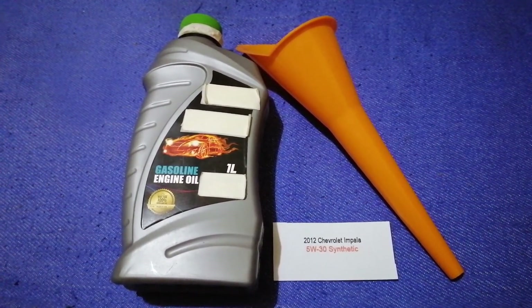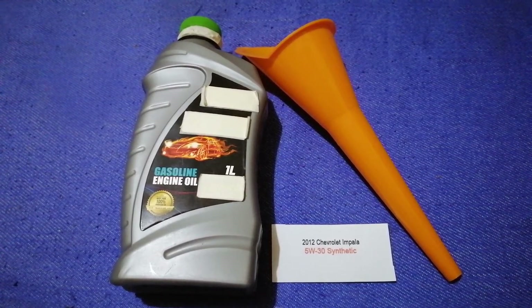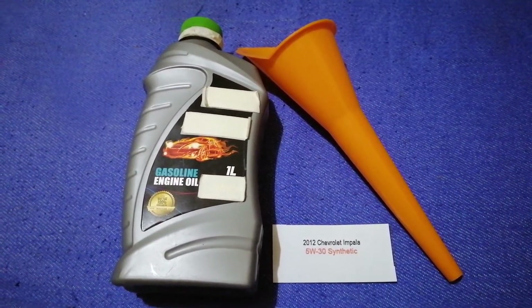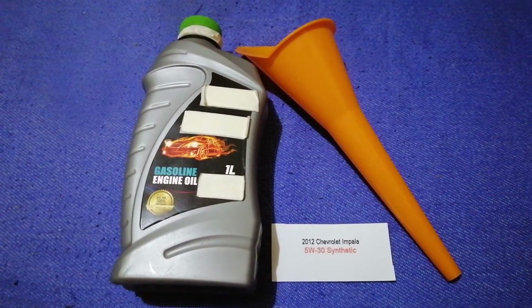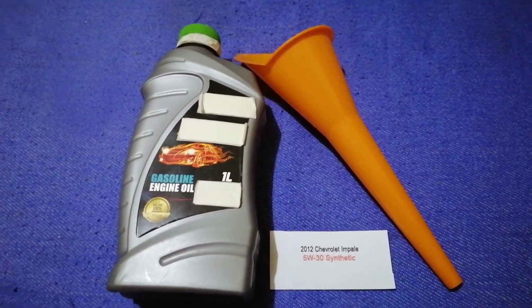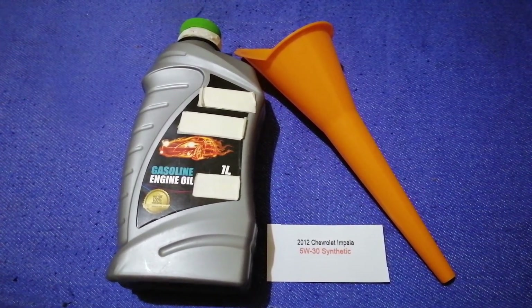The oil type for the 2012 Chevrolet Impala is 5W-30. This oil type is only the manufacturer's recommended oil type. Keep in mind that the type of oil could change depending on the year and mileage of your car. You can change your oil as often as every three months, or you can ask your mechanic for the recommended oil type and frequency of changing your oil.